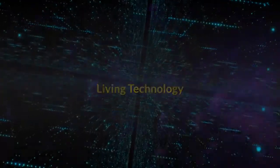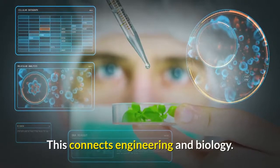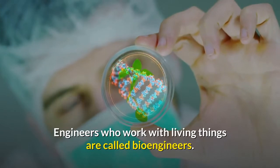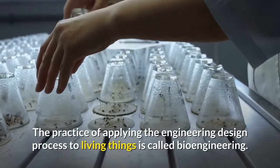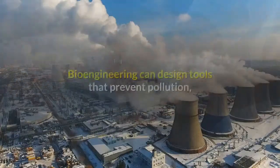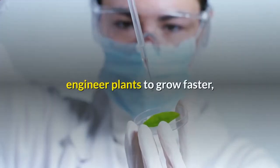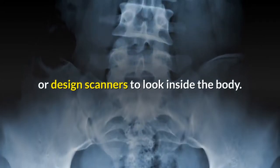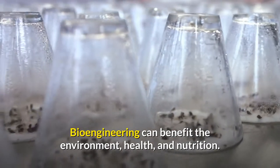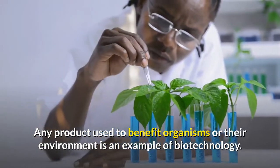Engineered devices are sometimes used on living things, which connects engineering and biology. Engineers who work with living things are called bioengineers. The practice of applying the engineering design process to living things is called bioengineering. Bioengineering can design tools that prevent pollution, engineer plants to grow faster, or design scanners to look inside the body. Bioengineering can benefit the environment, health, and nutrition. Any product used to benefit organisms or their environment is an example of biotechnology.